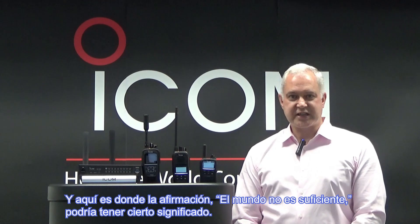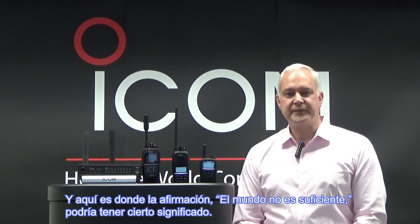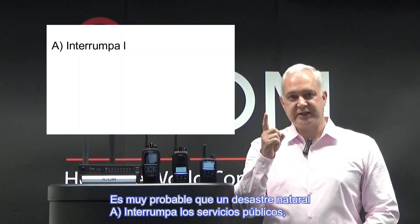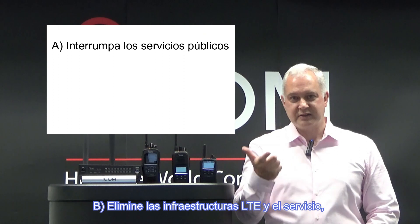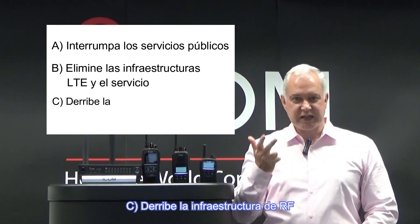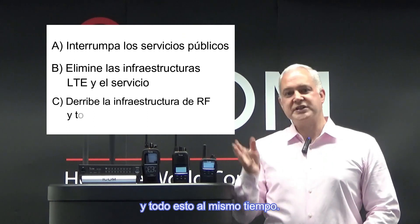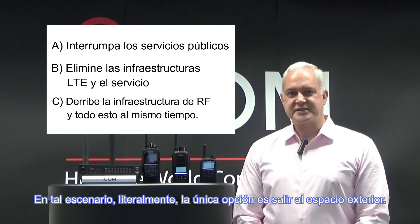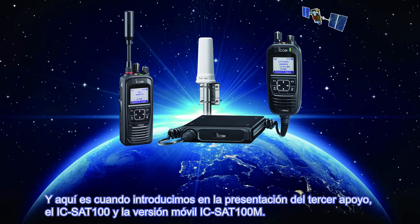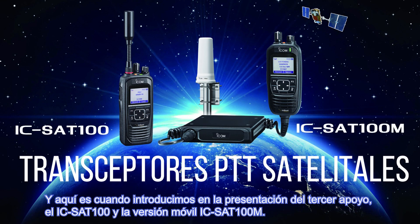And this is where the statement 'the world is not enough' could have a certain meaning. It is highly likely that a natural disaster could: A, disrupt the utility service; B, knock out the LTE infrastructure and the service; or C, knock out the RF infrastructure — and all of this at the same time. In such a scenario, literally the only option is to go to outer space. And that is where the ICSat100 and the mobile version, the ICSat100M, comes in as the third part of our triple backup presentation.